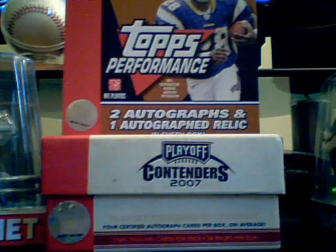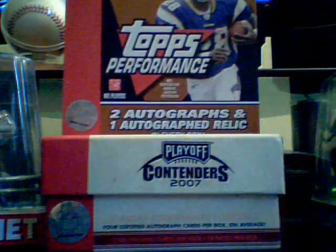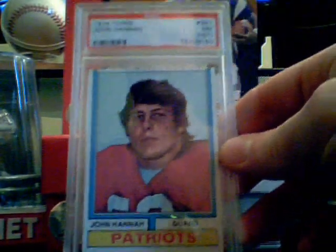I got these three John Hannah cards: one is his 1974 Topps rookie, a 2007 Press Pass Legends autograph showing him in his Alabama uniform, and then a PSA 7 John Hannah 1974 rookie.